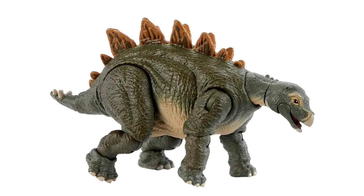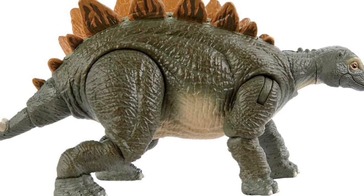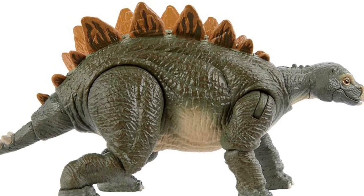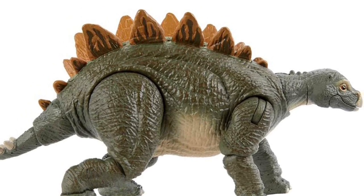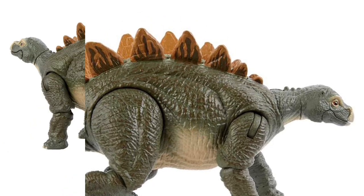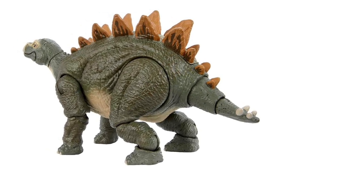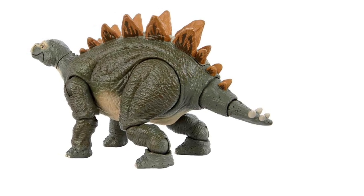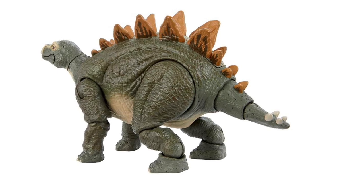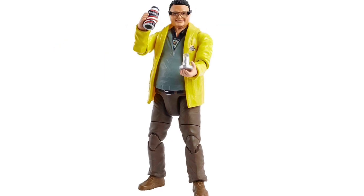I'm not super impressed with these initial promotional photos, at least as far as improvement over the Legacy Collection figure Mattel already gave us in that Sarah Harding pack — that was a great figure and looked just like the one from the movie. This one certainly has a lot more articulation, but it remains to be seen how much it looks like its movie counterpart. It does have a decent size to it and will definitely be a substantial toy with those added posing opportunities.